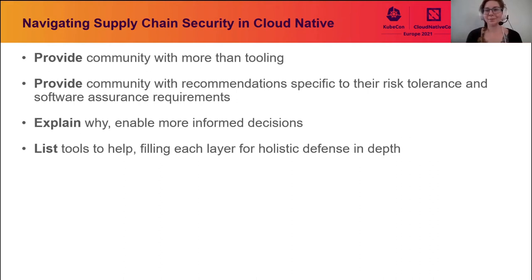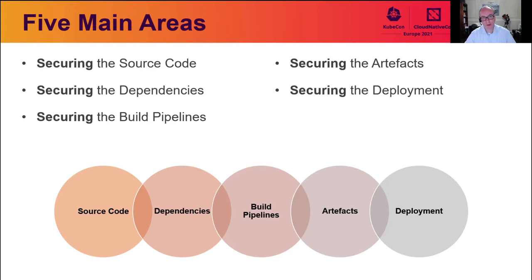Thanks, Emily. Working with the supply chain working group, we've written a document detailing recommendations for how to secure your supply chain. It's really important to show how we can leverage cloud-native technologies to start addressing some of the issues we see. I definitely recommend coming along to the SIG Security or the supply chain working groups and contributing. The white paper itself is split into five main sections, covering supply chain from end to end — from where developers start to write the code right through to deployment and validation.